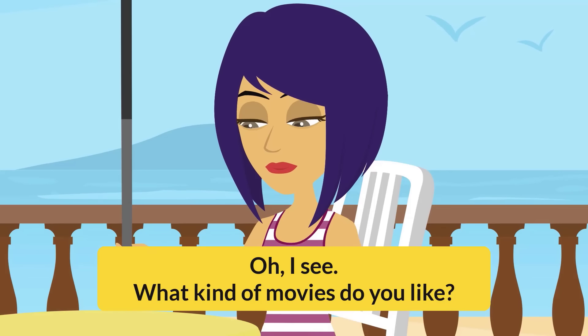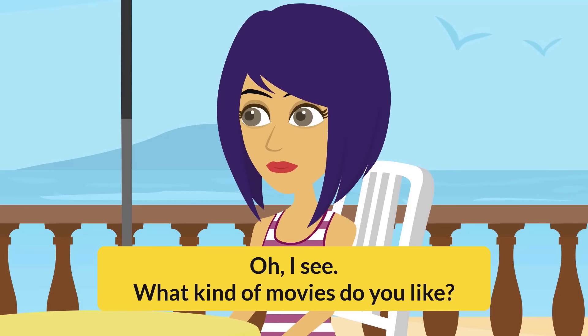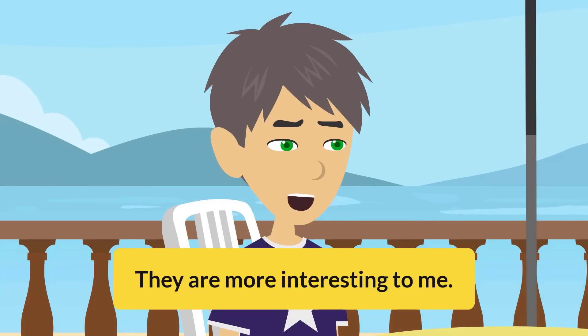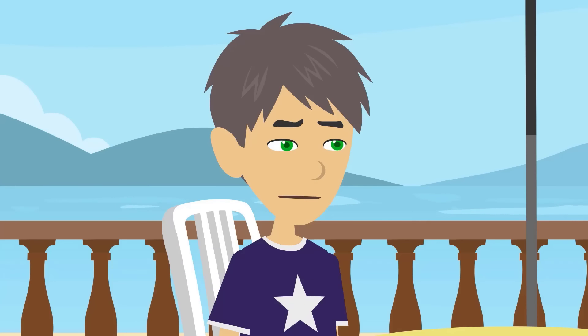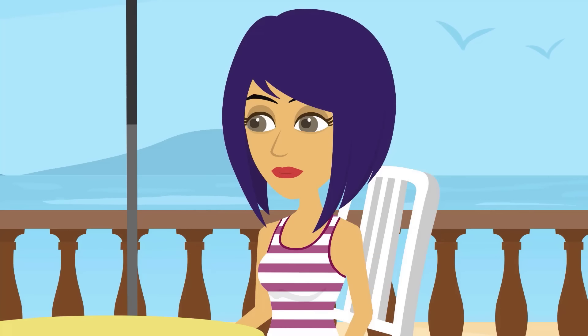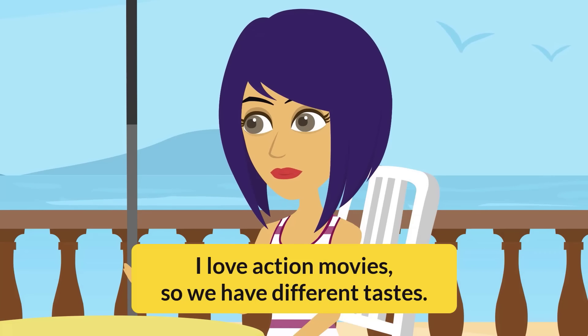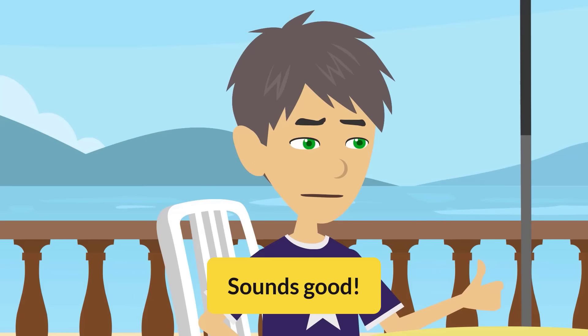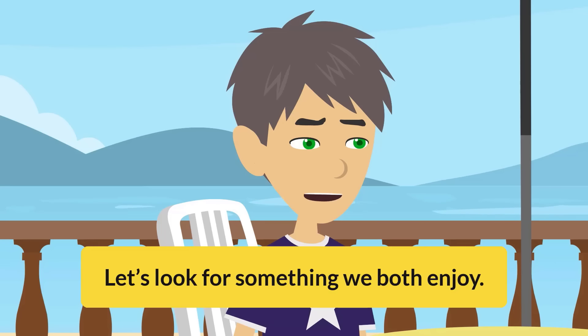What kind of movies do you like? I prefer comedies or dramas. They are more interesting to me. That makes sense. I love action movies, so we have different tastes. Maybe we can find a movie we both like for our next movie night. Sounds good. Let's look for something we both enjoy.